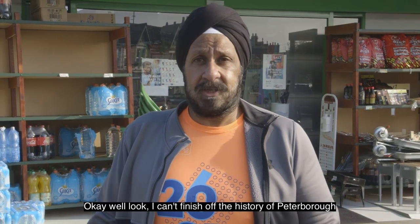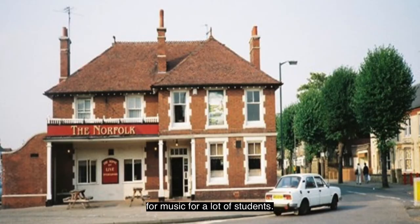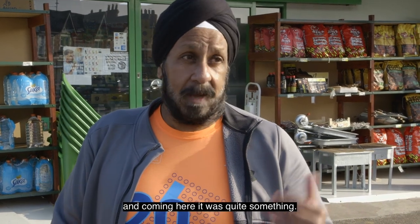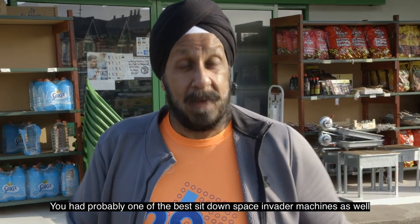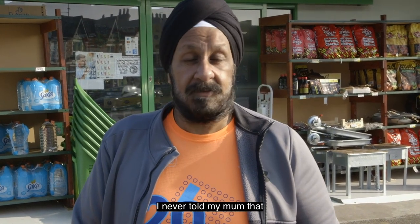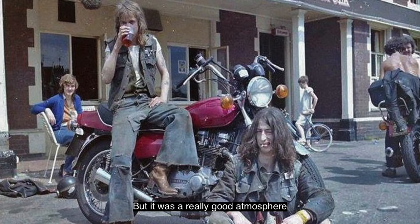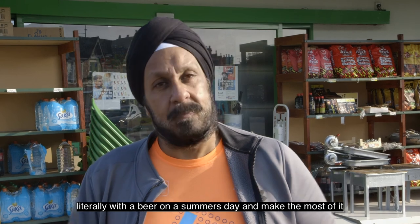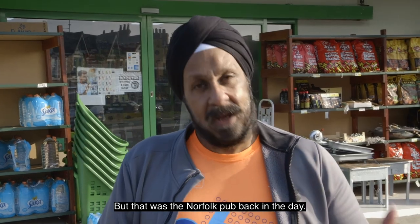I can't finish off the history of Peterborough without talking pubs. This was the Norfolk. The Norfolk was really the place to go for music for a lot of students. I remember being at college and coming here — it was quite something. You had live bands on, and probably one of the best sit-down Space Invader machines as well. They actually did quite a reasonable curry, which I've never told my mum. So there was good food and a really good atmosphere — a lot of bikers, a lot of people just into their music. People used to sit out here with a beer on a summer's day in between bands playing. That was the Norfolk pub back in the day.